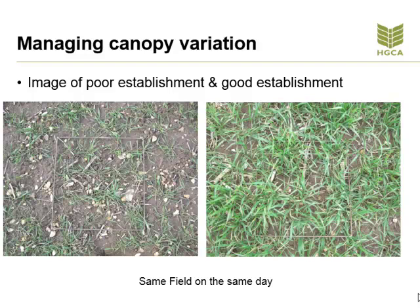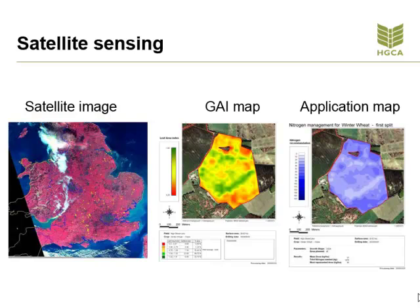If we look at canopy growth — during the growing season, nitrogen can be applied variably based on the health of the crop. The growth can be measured by the green area index of the leaf. The measurements can be taken by either satellite sensing techniques or tractor-mounted sensors. The green area of the crop is measured and an application map is created based on the time of year, the growth stage of the crop, and the agronomic issue needing to be addressed.